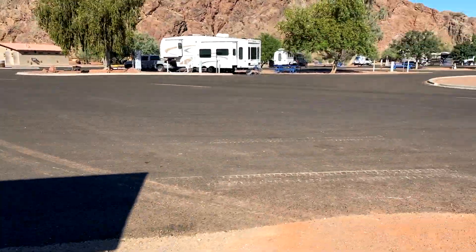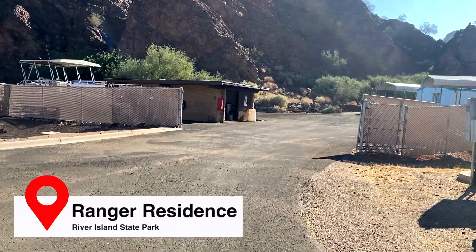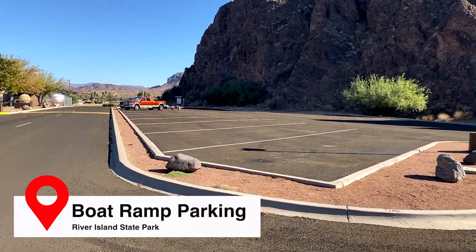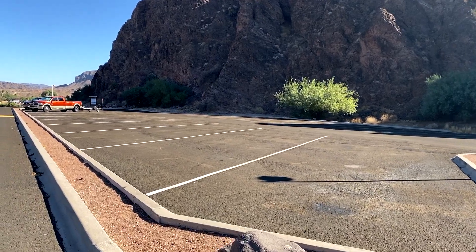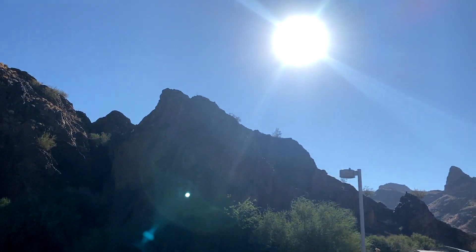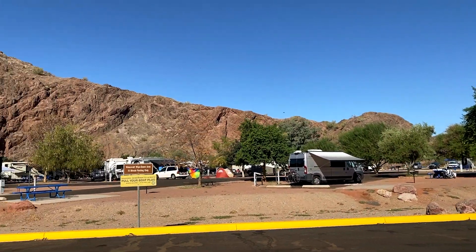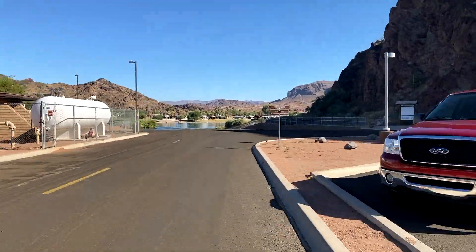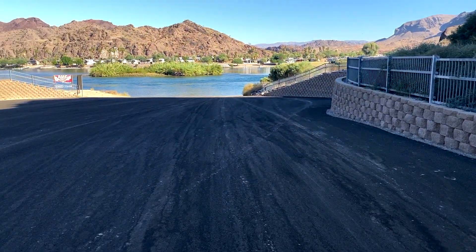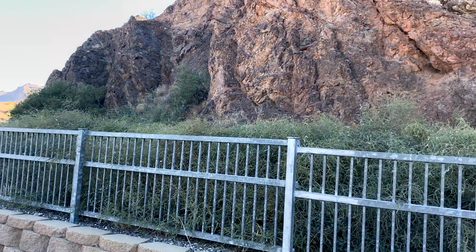Let's go down by the boat loading dock so I can show you the day use area. That's the ranger area in there — it's a no-go for us. This is the parking for the day use slash boat area. You can see this is pretty typical. Look at how beautiful the scenery is — you're basically surrounded by rocky formations on both sides in the campground. Use the launch ramp only; it requires a use fee or annual permit. This is the boat ramp — as you can see, it goes all the way down to the water.